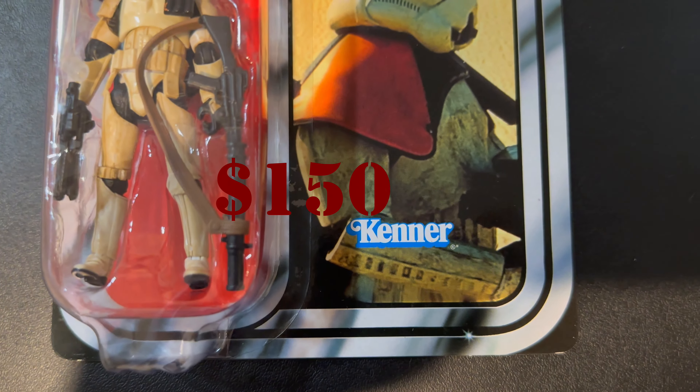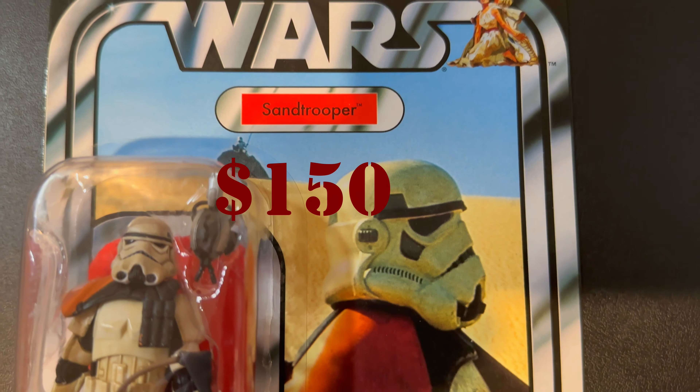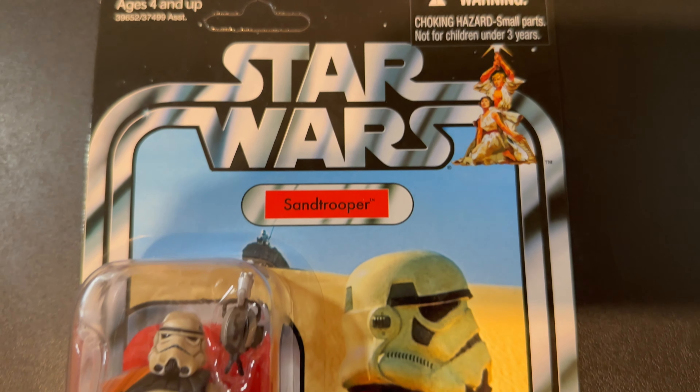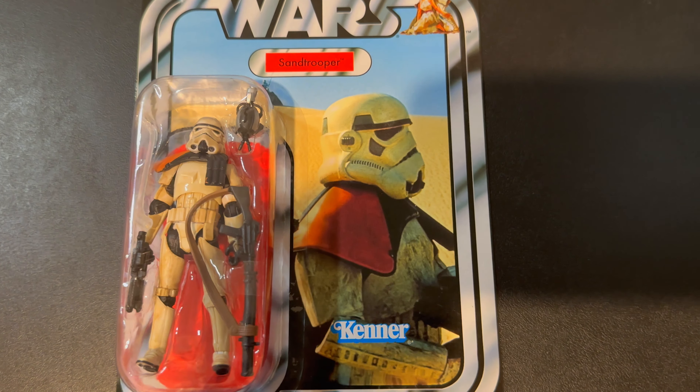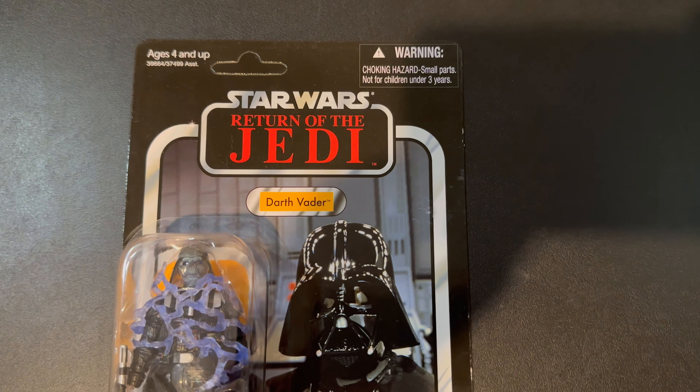Number seven is another original trilogy figure: VC112 Sand Trooper, going for $150. I actually own this one — I think it's a great card back and it looks awesome. You can get it in punched or unpunched versions, but this figure does not come with a mail-in offer like some older figures do.